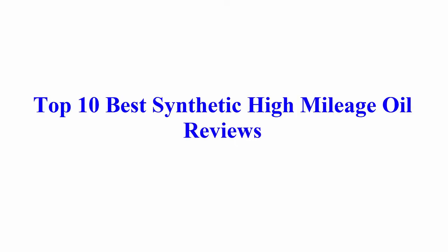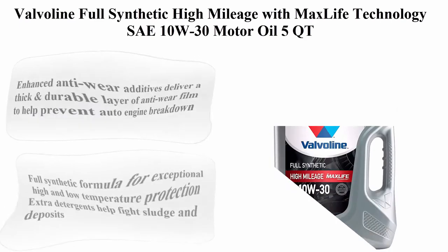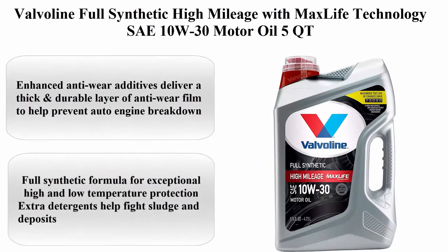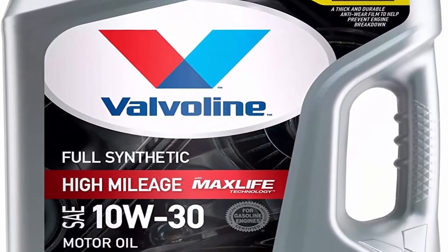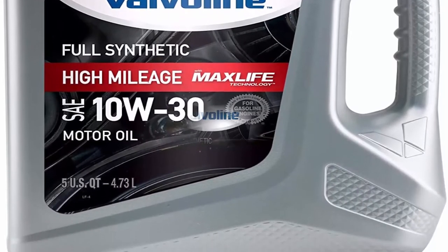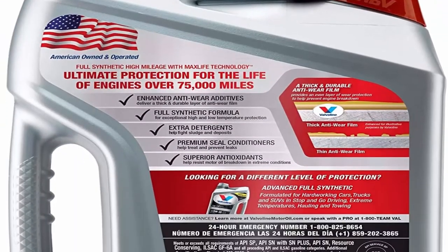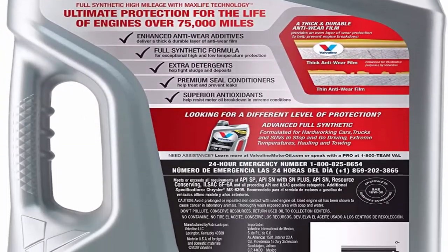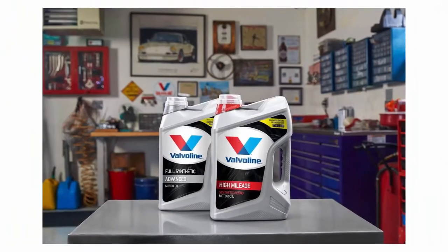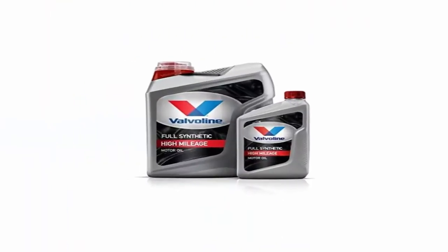Top 10 Best Synthetic High-Mileage Oil Reviews. Top 1: Valvoline Full Synthetic High-Mileage with MaxLife Technology SAE 10W30 Motor Oil, 5 Quart. Viscosity: 10W30, Brand: Valvoline. Enhanced anti-wear additives deliver a thick and durable layer of anti-wear film to help prevent engine breakdown. Full synthetic formula for exceptional high and low temperature protection. Extra detergents help fight sludge and deposits; premium seal conditioners help treat and prevent leaks.